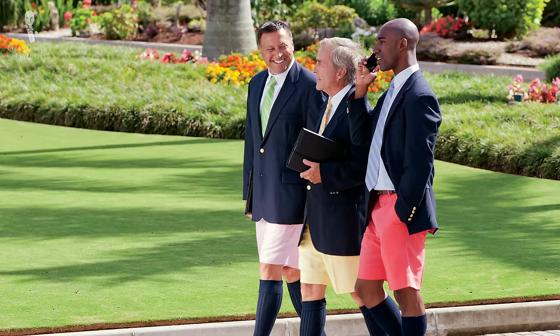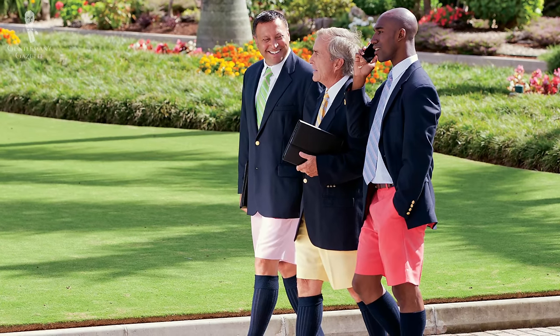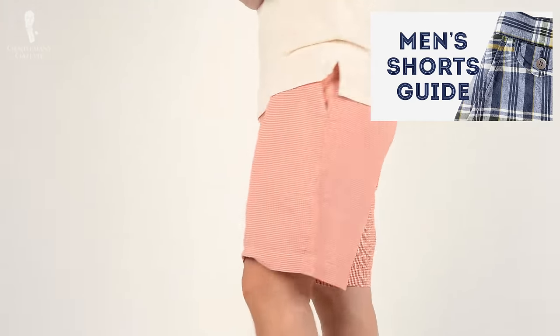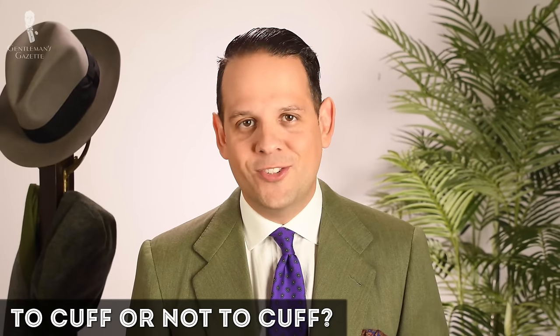You can also find cuffs on shorts sometimes, especially in the Bermudas. Typically they make them a little less formal, so for most shorts I don't think they're appropriate, but it is an option that exists. So, to cuff or not to cuff your pants — that is the question.